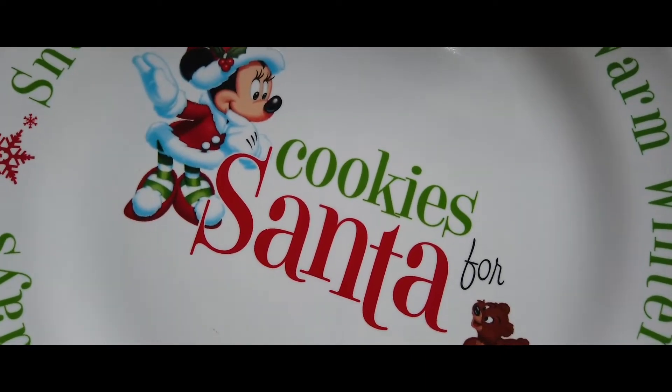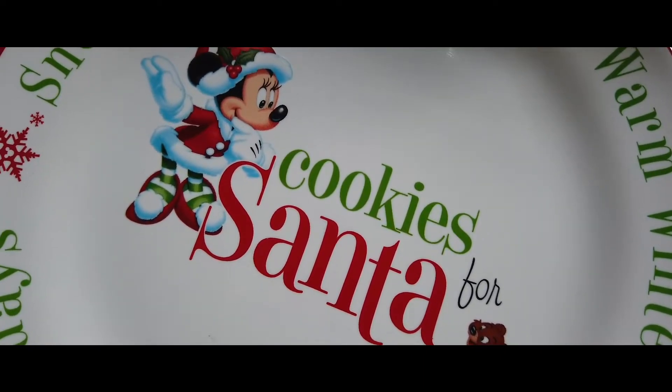Unfortunately the glass was the only piece of glassware that managed to get broken in our house move earlier this year, which is a bit of a shame because I was really looking forward to doing the whole milk and cookies for Santa with Sophie when she gets a little bit older. So I'm going to have to find an alternative glass — it's not that big a deal, but you know when you have a plan in your mind and it doesn't work out that way.